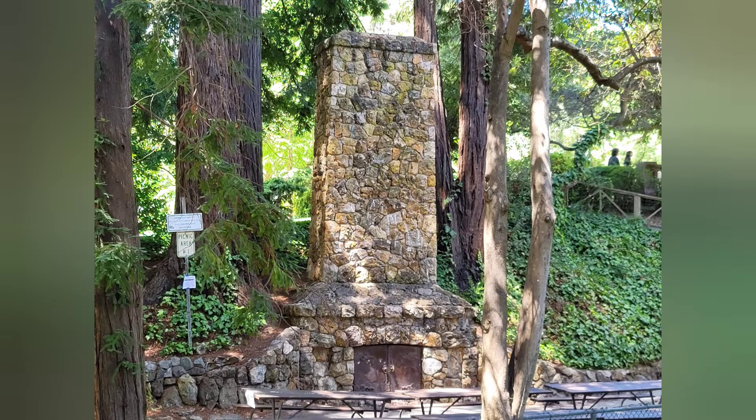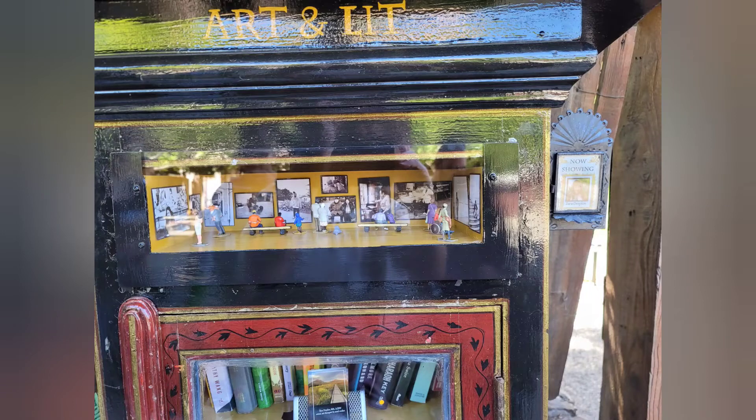This is a stone barbecue and chimney built in the 1930s by the WPA Civilian Conservation Corps — quite a structure, it's really beautiful. This is a little library at 821 Bayview with musical accompaniment and an artist display.